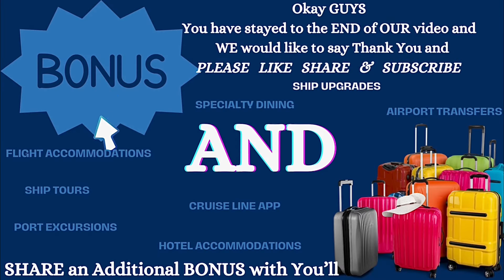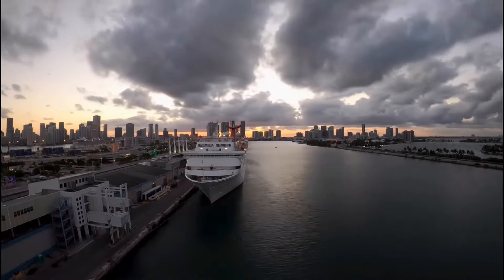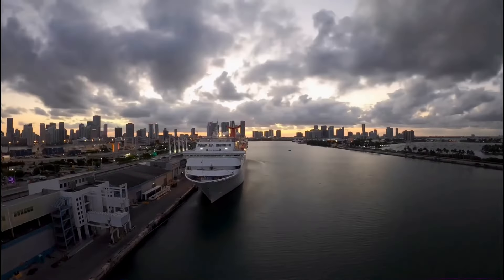One bonus that we do: we do a Facebook search for our particular sailing because we've learned a wealth of valuable information can be discovered. Since we are in the digital age, cruise lines are changing with the times, just like all other sectors of travel — from the check-in process to muster drills, from daily planners to dining reservations.